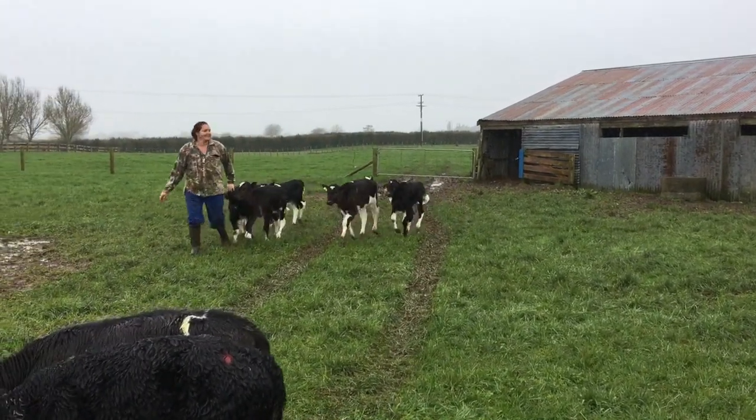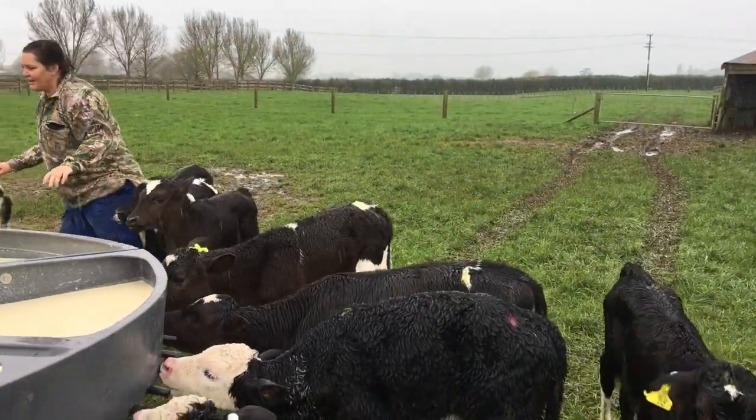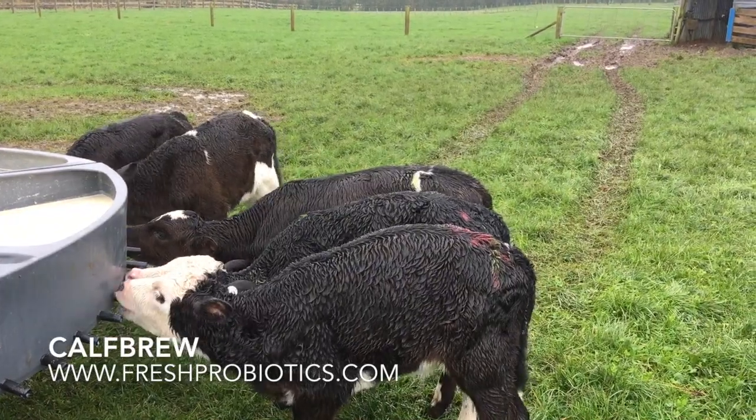They didn't look depressed anymore — they were happy calves. The rest of the calves that we gave a maintenance dose to, none of them started scouring, none of them caught it.